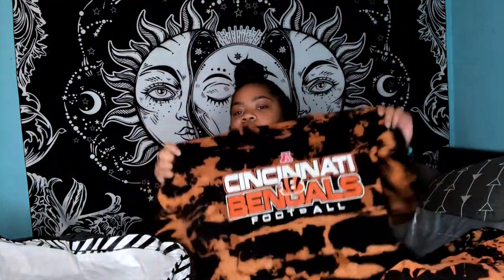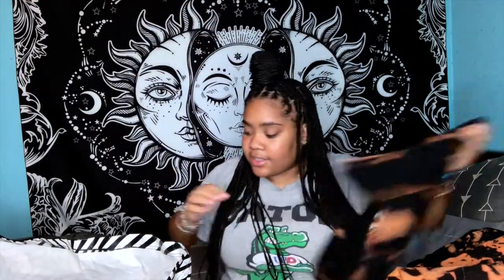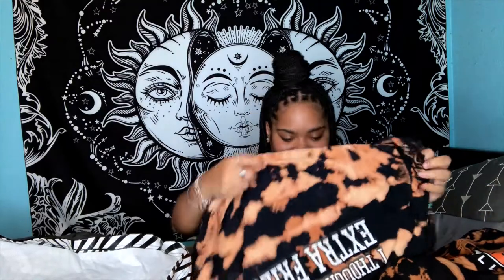Then we have the Cincinnati Bengals football shirt — love the way this one came out on the front, dope, super hard. Size large. We're almost done — the last bleach haul is going out with a bang.